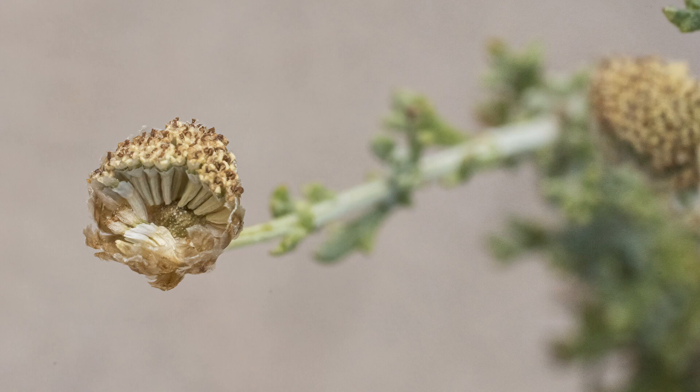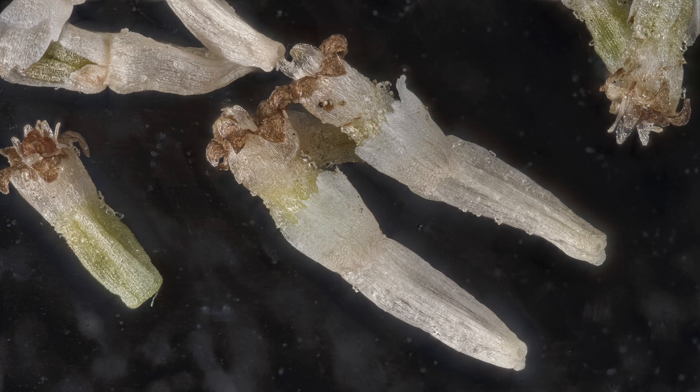Each seed looks like a little tooth. Here's a five power macro of a couple of seeds — they're about two and a half millimeters long.